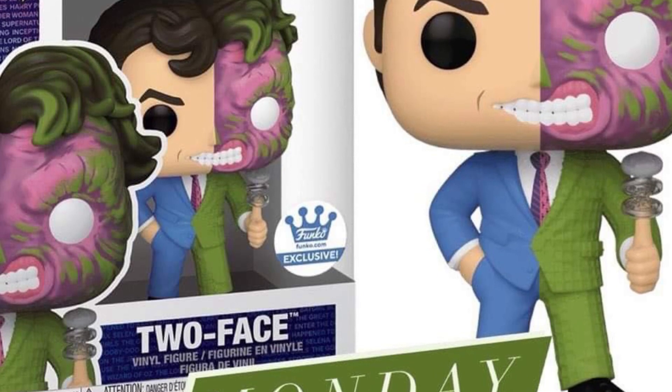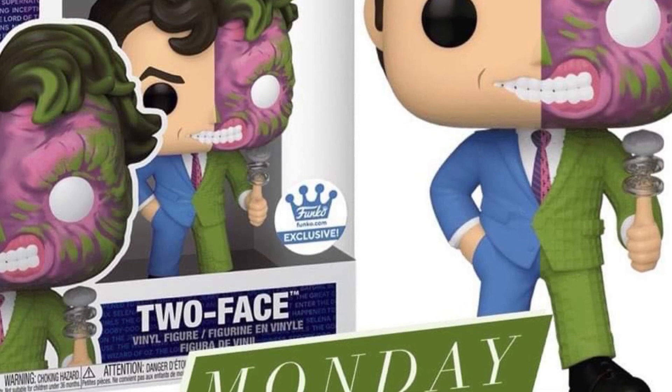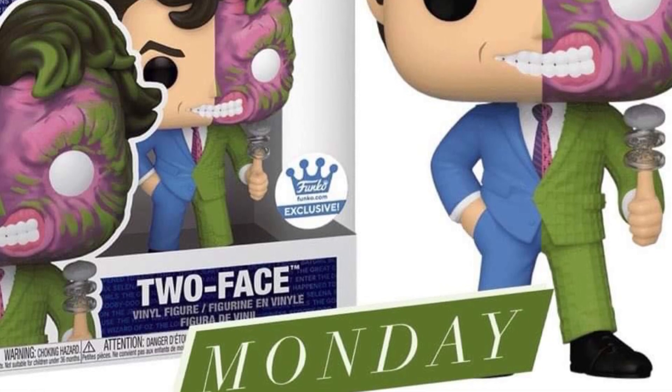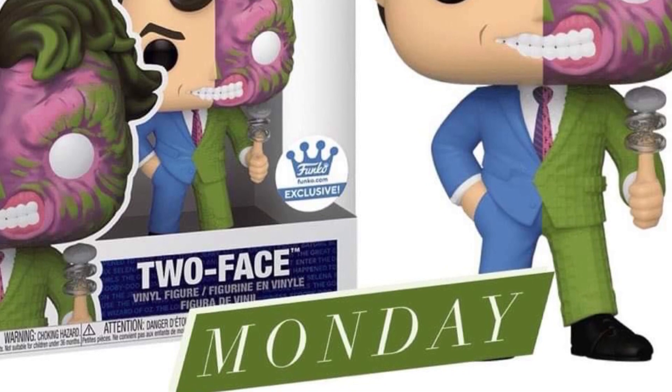You guys can check out more over at Funko Pop News over on Facebook right now. It always gives us updates on all upcoming Funko Pops from all genres. Thanks for watching, and we'll see you guys in the next video. Take care.